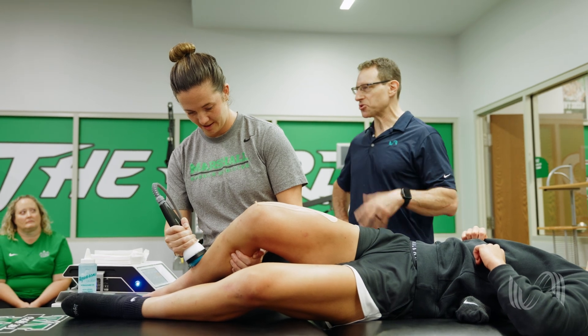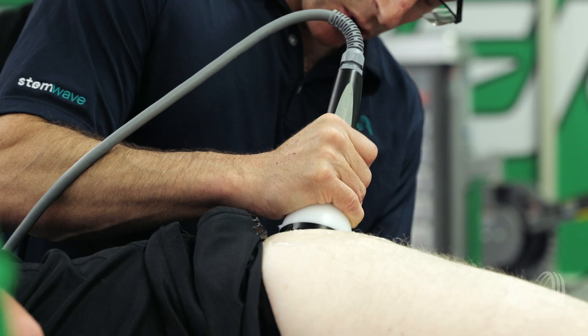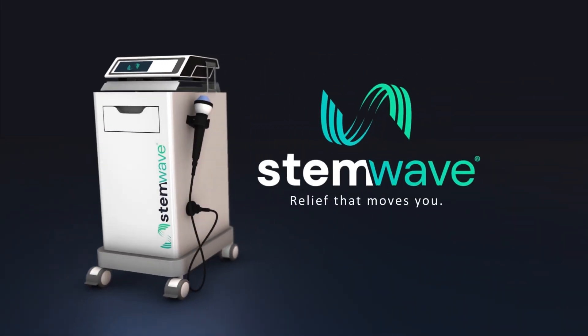A lot of doctors, trainers, and physical therapists I speak with think that if they use Stem Wave, they don't have to use anything else — they forget their training overall. What's really exciting and great about Stem Wave is that everything you're already doing works better. Whether it's therapy, rehab, dry needling, light therapy — anywhere you can get new blood supply and mesenchymal stem cells to heal tissue, it's going to make every other intervention you're doing work better and faster.